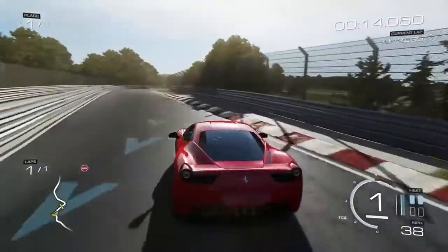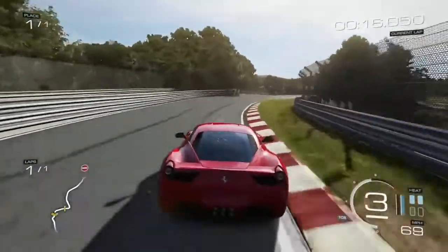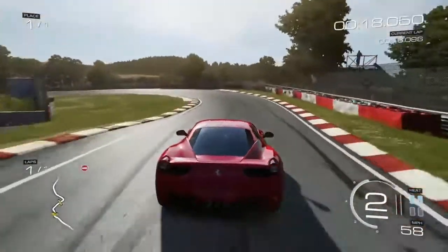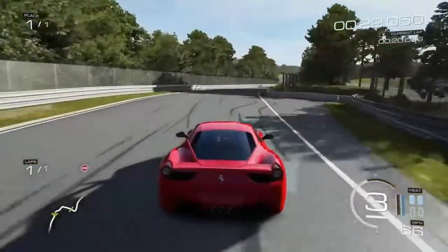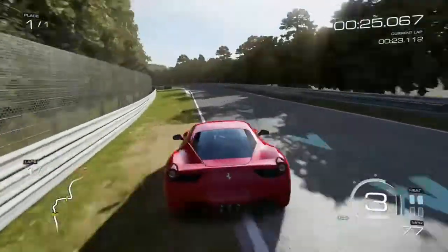I chose the Ferrari 458 Italia and put twin turbos on it. I went all speed and acceleration, not much of anything else. When you're going backwards, you want to be careful.